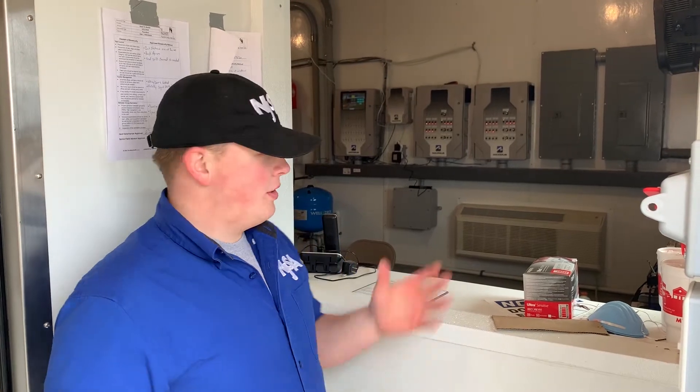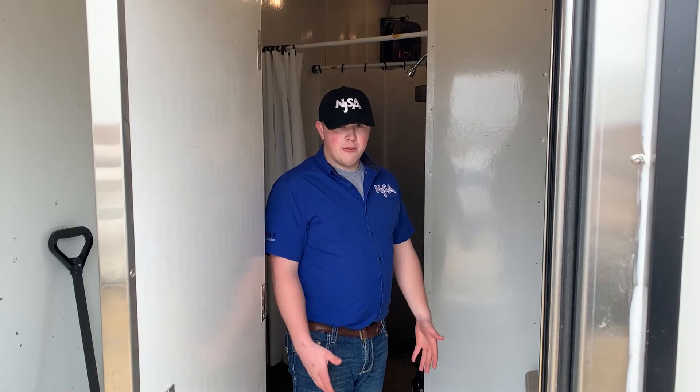If you have any other items that cannot go through the shower with you but need to be cleaned and be on the clean side of the barn, this is where you would send them through and they would be cleaned. Now that I've got my shoes off and crossed the red line, it's time to completely get undressed and step into the shower.